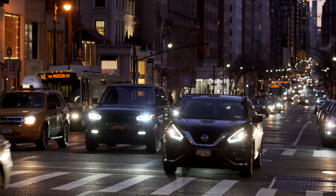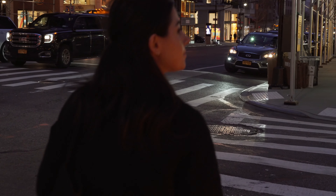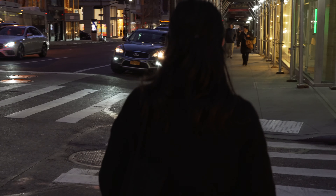Hi guys, it's Kimia. Who else would be narrating my night routine? I'm sharing my current night routine as a busy fashion student in New York, and I've partnered with the brand Tovala for this video.